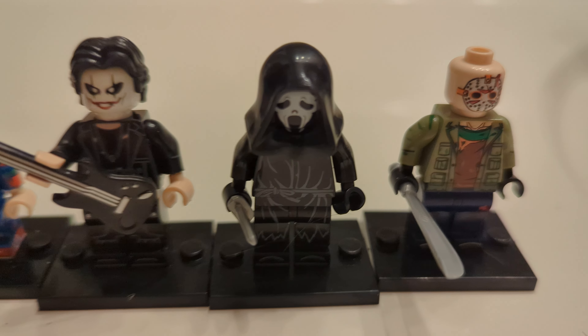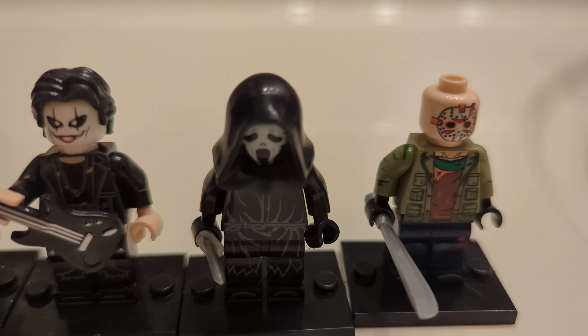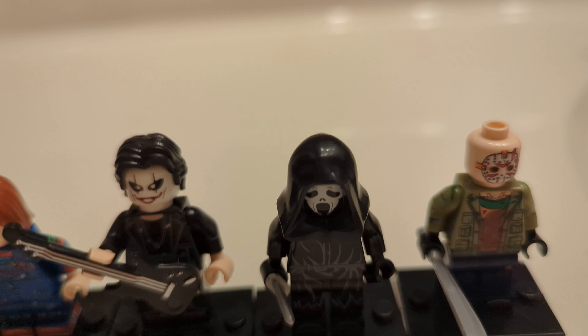Then we have the Ghost Face killer from Scream. Love his look — very simple. And of course, he has a knife to stab people with.